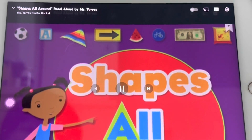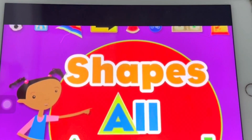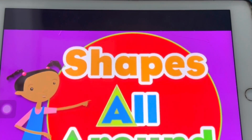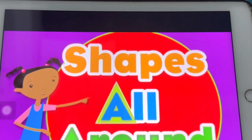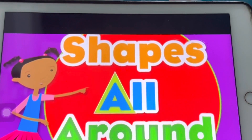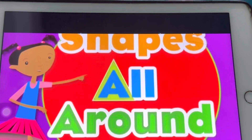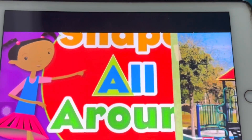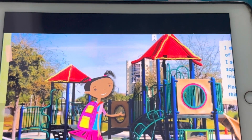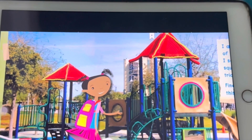Shapes are around. I am making a scrapbook of all the different shapes I see.